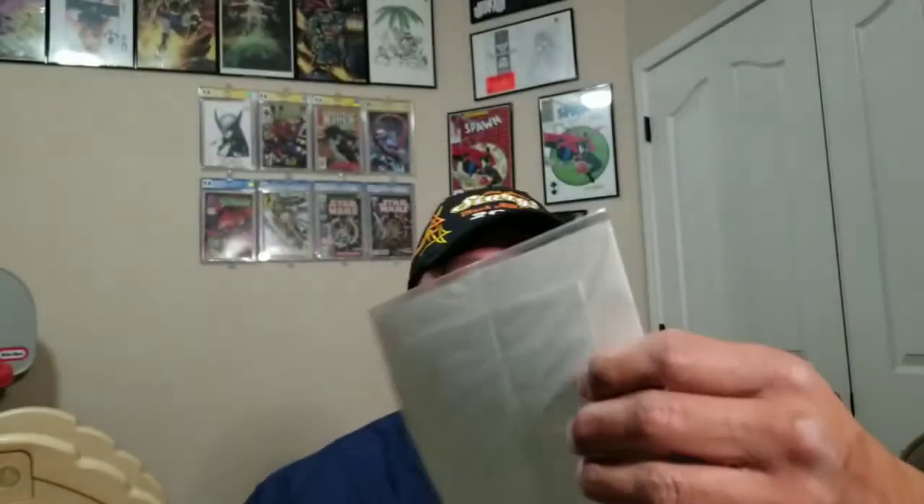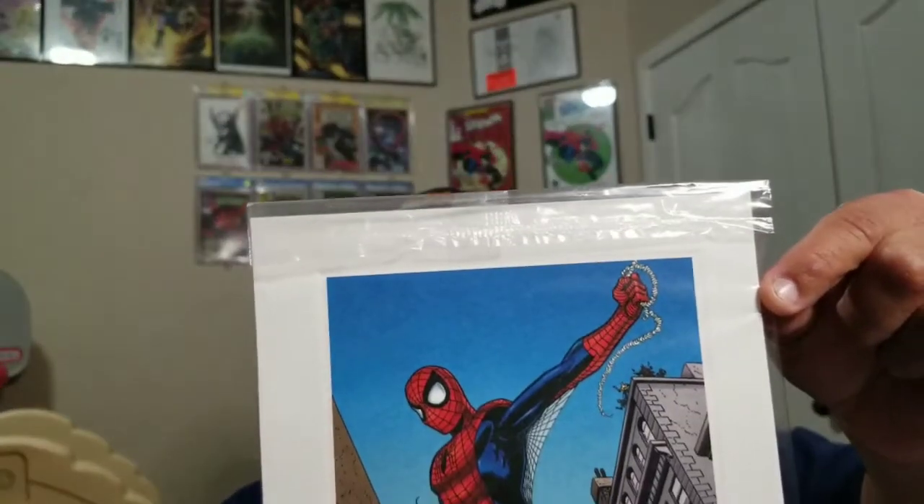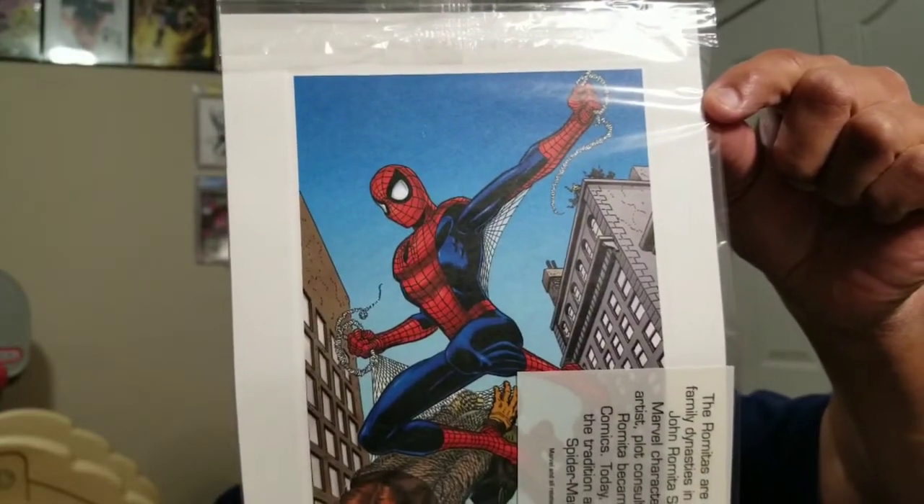This is like original art. The Romitas — John Romita Junior and Senior — are one of the most impressive family dynasties in the world of comic book art. John Romita Senior drew every major Marvel character including Spider-Man, serving as artist, plot consultant, and senior art director, becoming an institution at Marvel Comics. Today John Romita Jr. continues the tradition with his work on Spider-Man, the Hulk, and more. This is the art right here, still in the bag — didn't touch it since 2002.